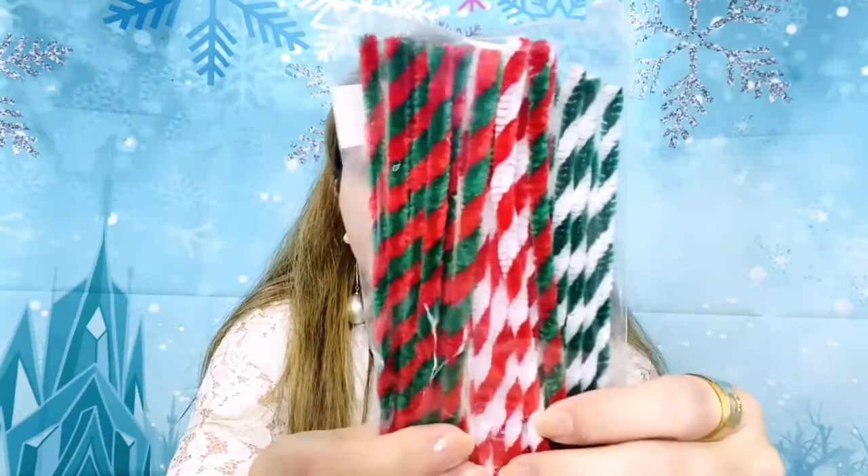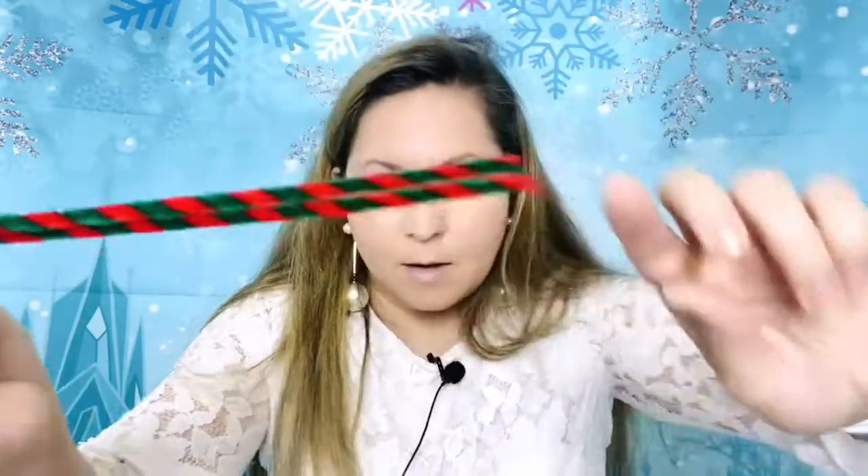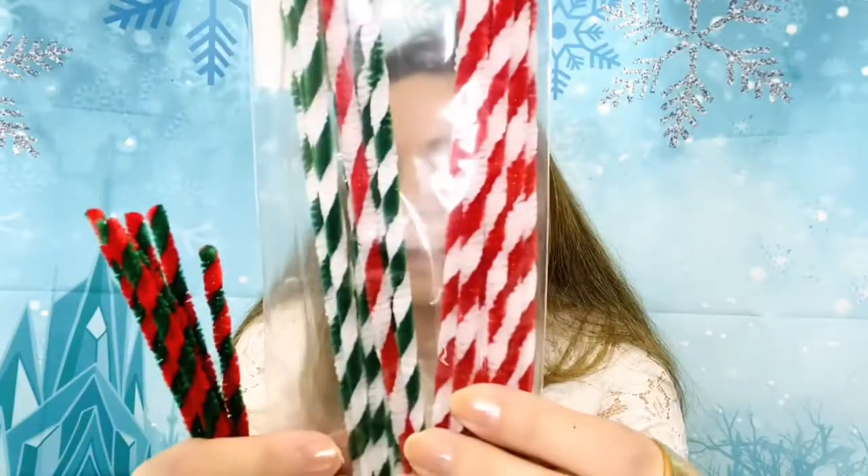I also ordered pipe cleaners from Oriental Trading in Christmas colors — green and red. I know the green looks dark but it is green. There are eight of each color: green and red, red and white, and green and white. These are going to be made into swirl lollipops, super easy to make for Christmas embellishments.